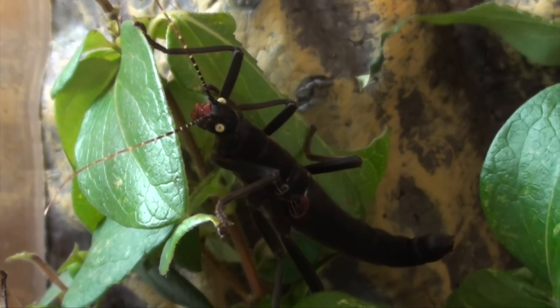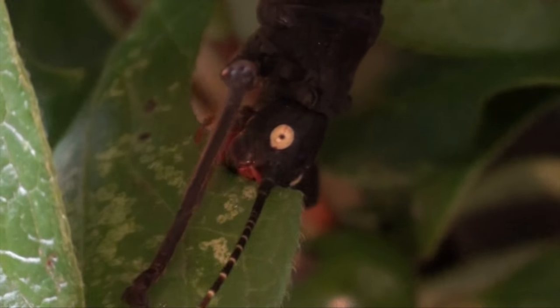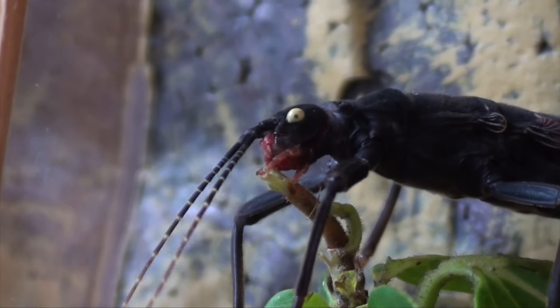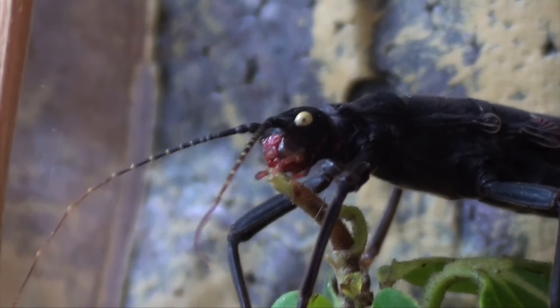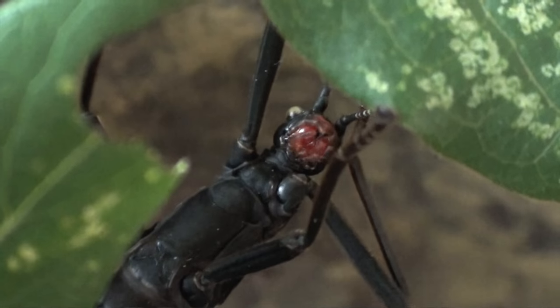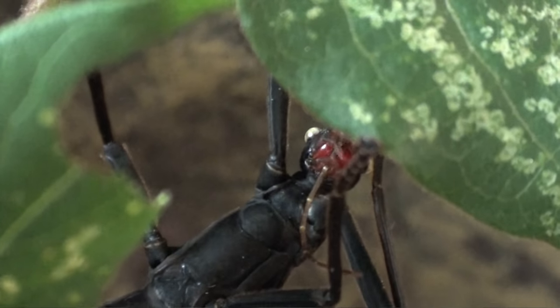In the wild, these stick insects will prey primarily on the pepper tree, however in captivity they can feed on privet, lilac and honeysuckle. The plant that's in the tank at the moment is actually honeysuckle, however I do tend to feed them quite a bit of privet. Adult females of this species average about 7cm, which is 2.75 inches long.